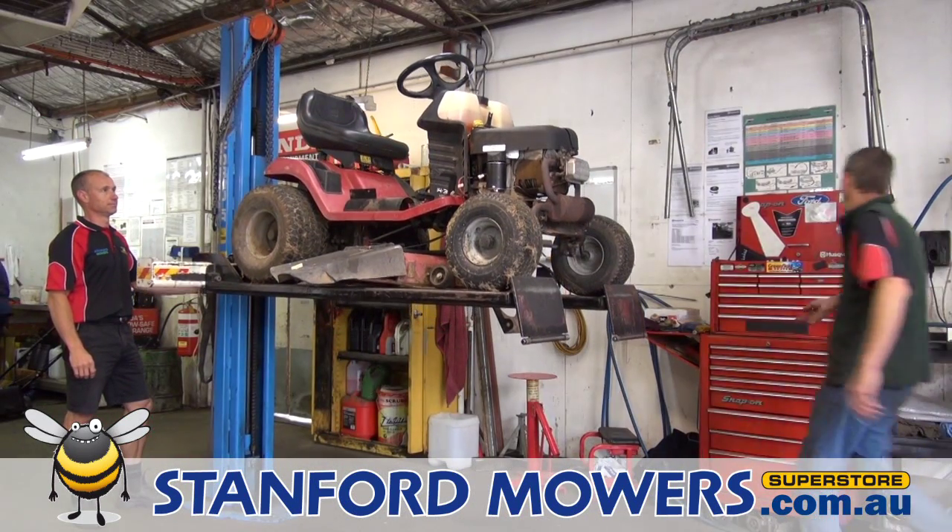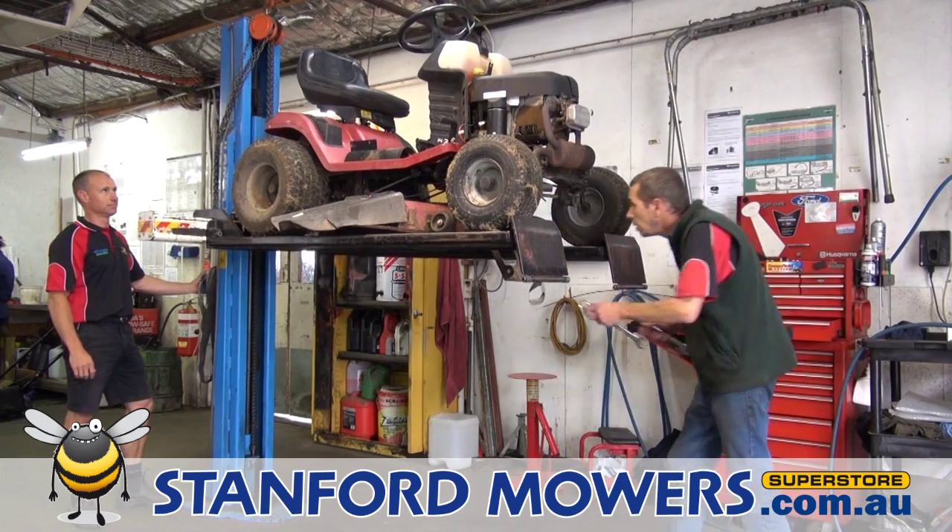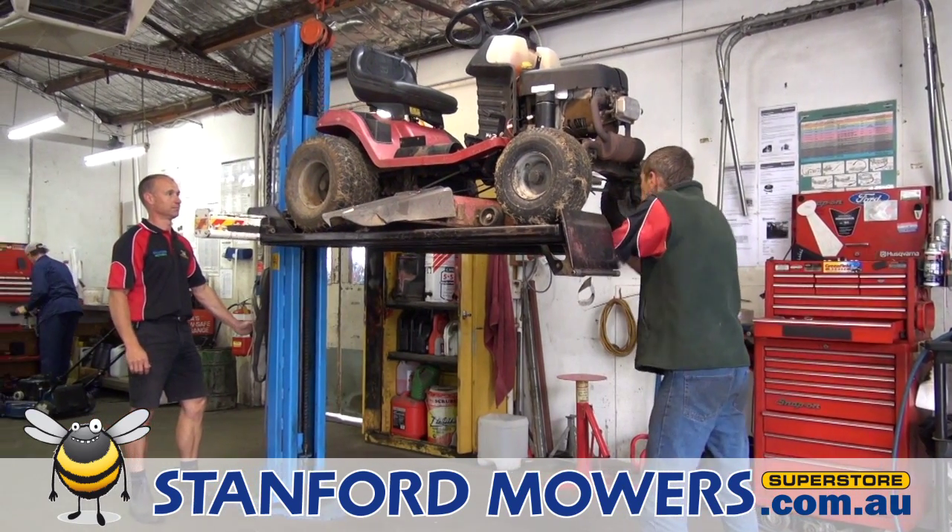When it comes time to service or repair your products, we have a workshop with factory trained mechanics and all the tools to get you back on the job.